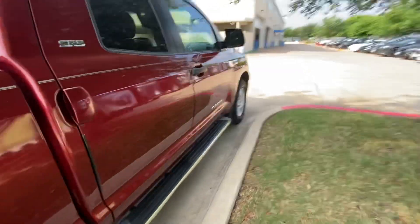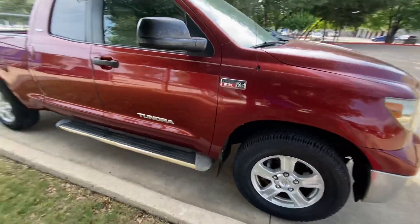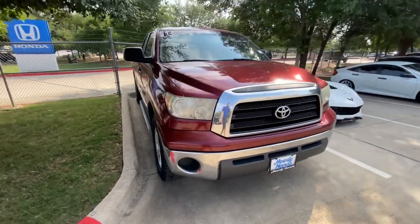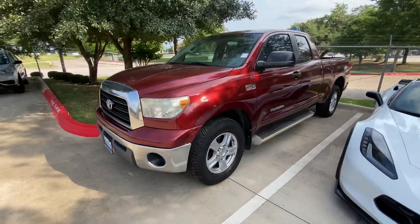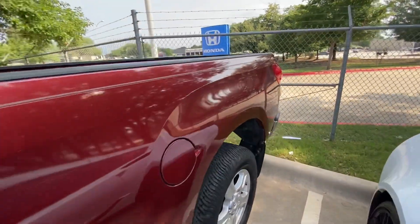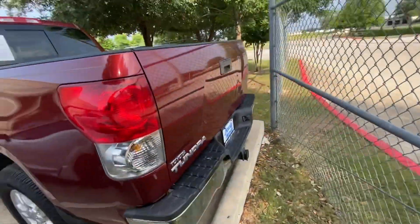I love the color. It has side steps, and the tires are in great condition. Obviously not without some cosmetic things.